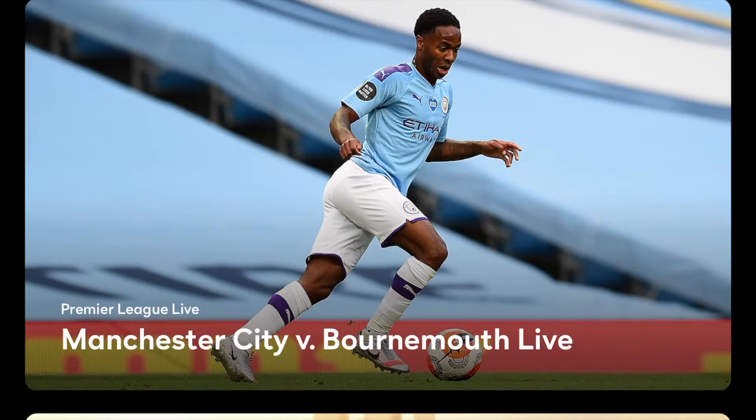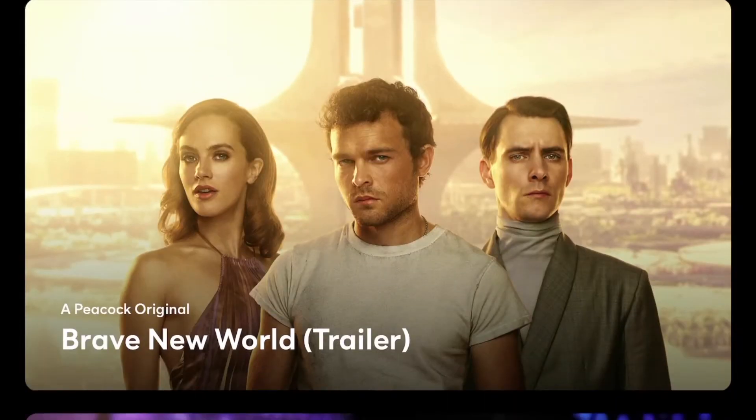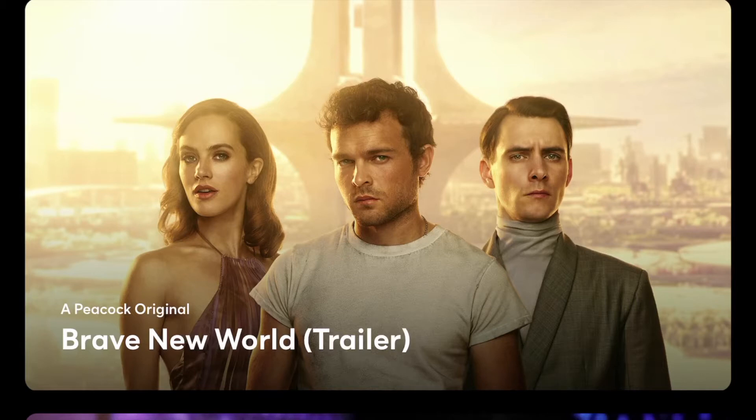When we first look at this, we have a trending page that comes up with a clean, very minimalistic interface. Basically they're like cards that you just scroll through and see what you want to look at and possibly watch. We have a trending Peacock original called Brave New World.